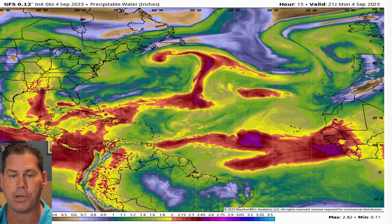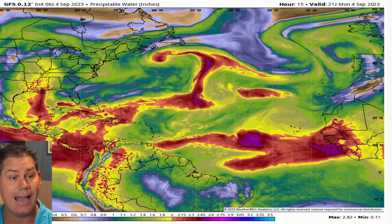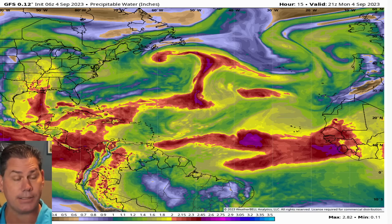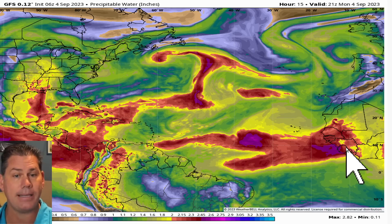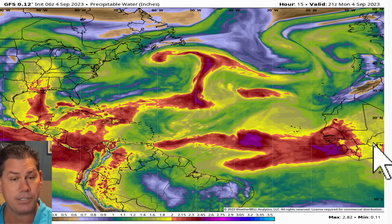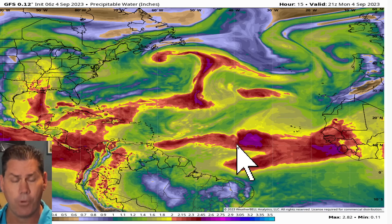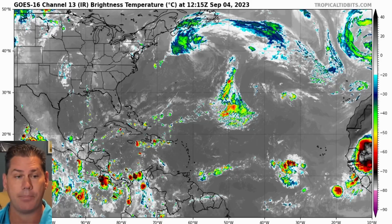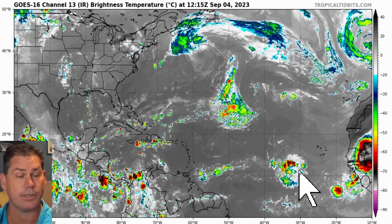Take a look at the big picture this morning across the Atlantic Basin on the precipitable water. This is actually what was Hurricane Idalia — that's near Nova Scotia as a post-tropical system. All eyes are now concerned across the Atlantic Basin with these deep purple features showing up, and there's another one that just came off the coast of Africa.